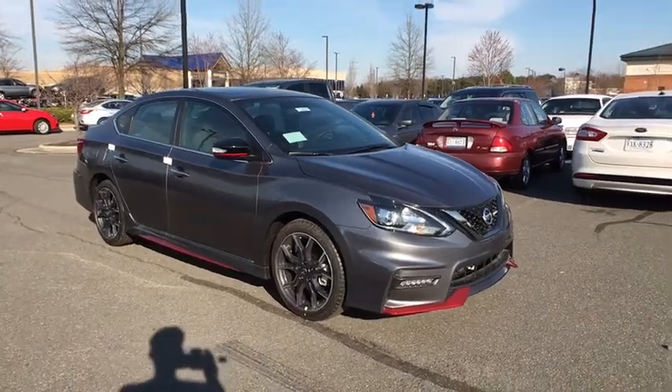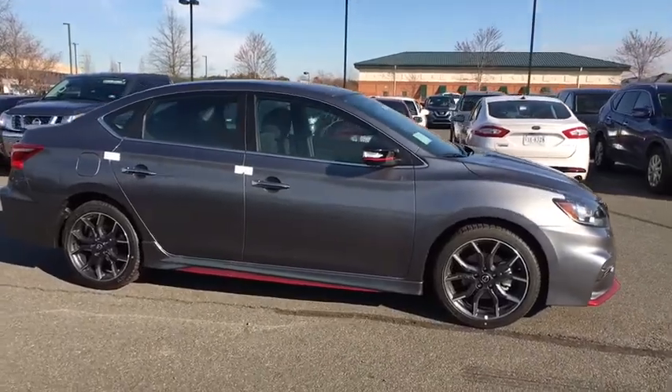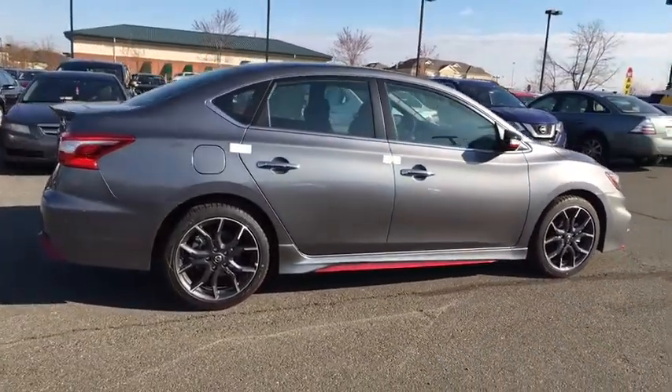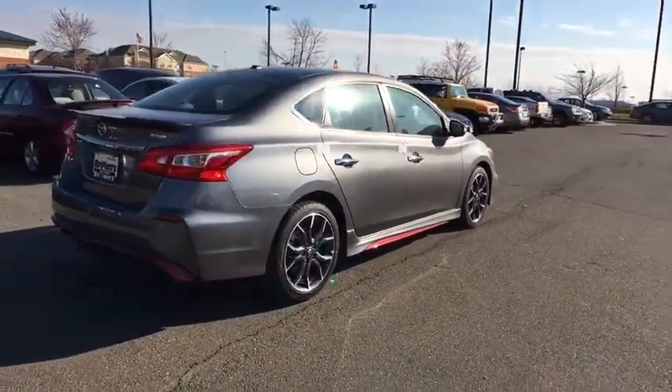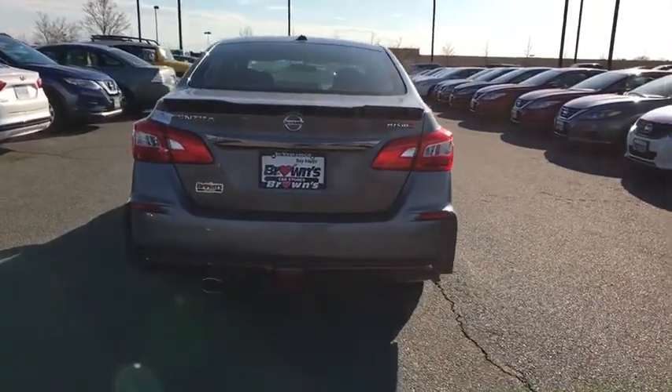The 2018 Nissan Sentra. With its spacious and versatile interior and stellar fuel efficiency, the Nissan Sentra is the obvious choice for anyone who wants to enjoy a stylish and comfortable ride. If you like it online, you'll love it in your driveway. Take it for a spin today.